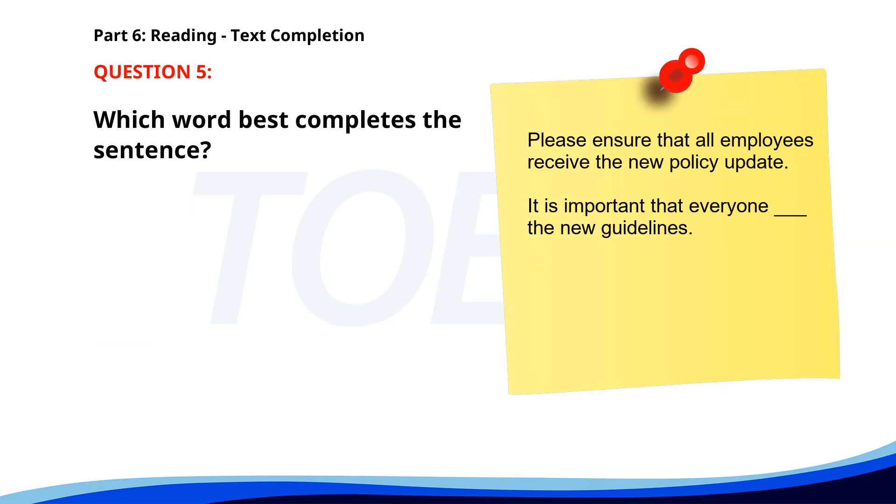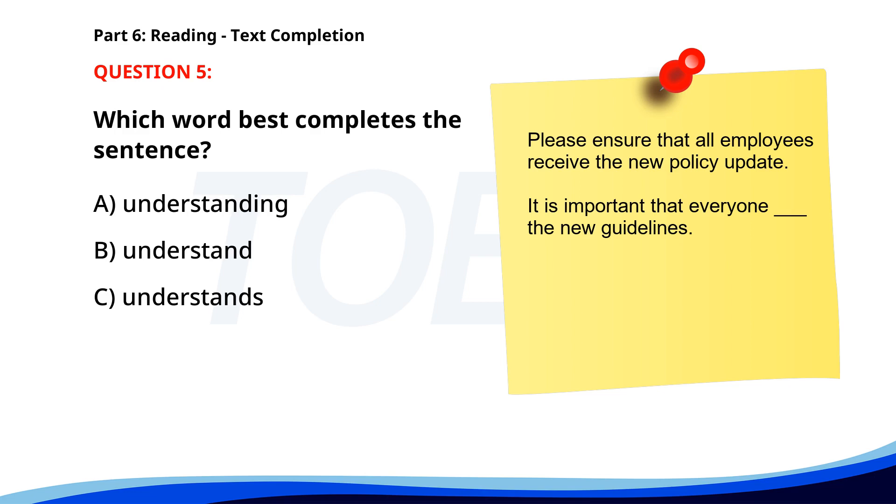Number 5. Please ensure that all employees receive the new policy update. It is important that everyone ___ the new guidelines. A. Understanding. B. Understand. C. Understands. D. Understood. The correct answer is C. Understands.